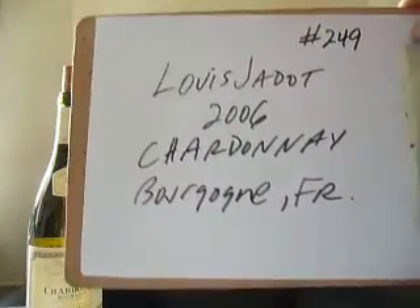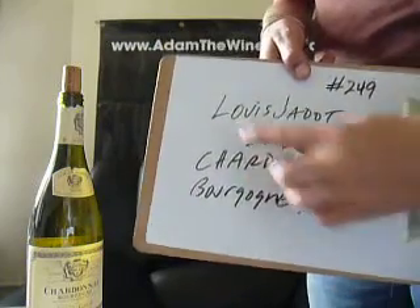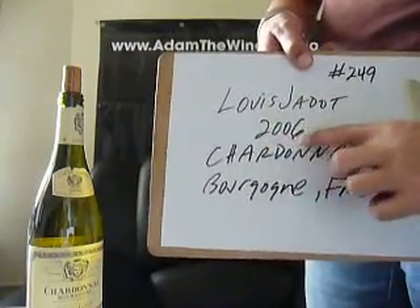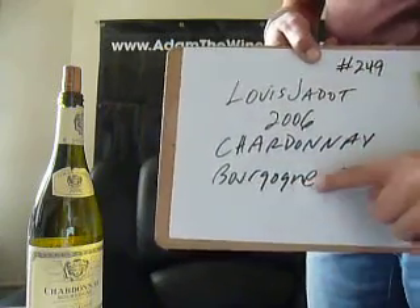Today we're rocking like it's nobody's business on our way up to number 250. We're hitting 249, we're hitting our stride here. Getting into the Louis Jadot, the 2006 Chardonnay. Chardonnay, you say, from Louis Jadot. We'll get into that.